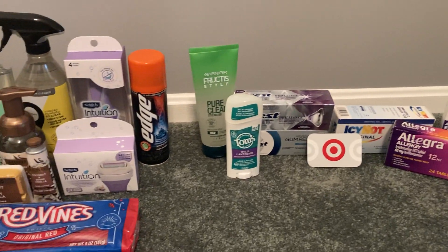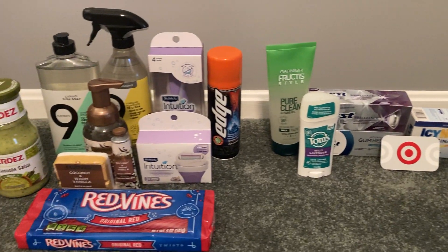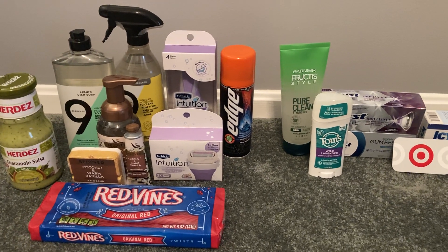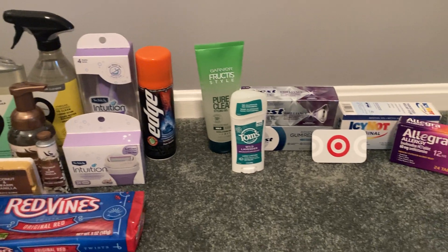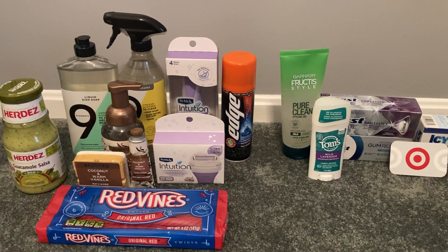Thank you guys so much for watching, liking, commenting, and subscribing. If you have any questions, feel free to drop them in the comments below. And until next time guys, happy couponing.